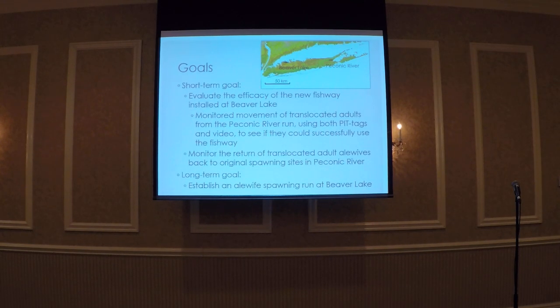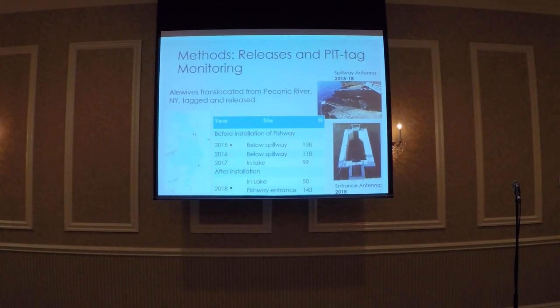First I'll go over the methods and results for monitoring the fishway, and then I'll go into the part of our project that discusses the returns. We translocated alewives from Peconic River out to Beaver Lake over the course of four years. The map on the left represents where we released all these fish — the different colored dots correspond to different years. In 2015 and 2016, we released fish below the Beaver Lake spillway to see if they were able to ascend it prior to installation of the new fishway.